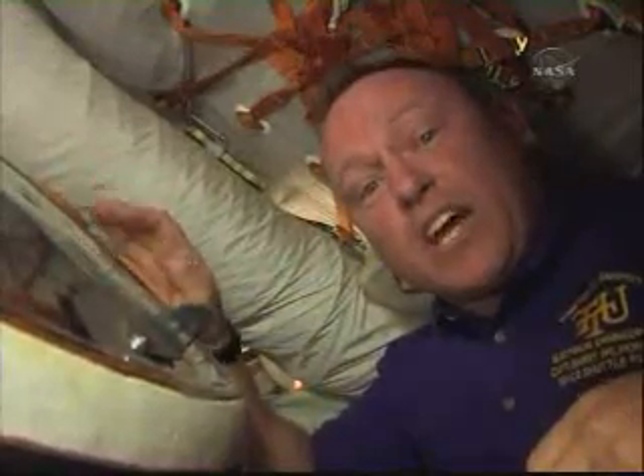The service module on the very back end of the station — we're going to transit all the way through to the shuttle, show you everything from one end to the other. Here we go.